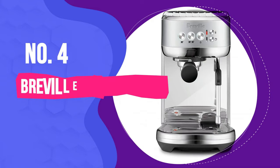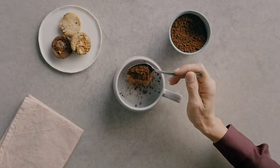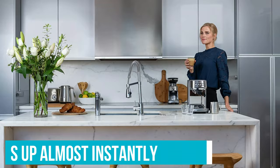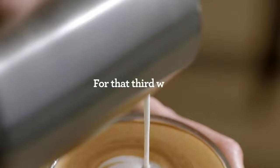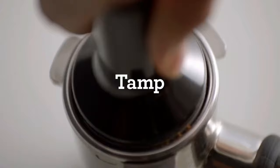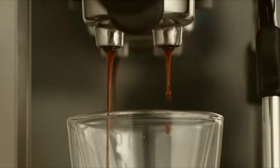Breville Bambino Plus. The newest entry to Breville's Bambino line has made huge improvements over both the regular Bambino and Breville's more expensive Infuser. It heats up almost instantly — from off to ready to brew in less than 5 seconds. It only comes with pressurized filter baskets, which almost guarantee proper pressure and good extraction from a single or double shot, even if you don't tamp perfectly, grind too finely or coarsely, or don't have precisely the right amount of grounds. Pressurized baskets also work with pre-ground coffee.